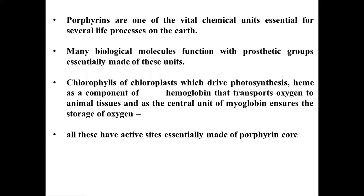Many biological molecules function with a prosthetic group essentially made of this unit — the porphyrin. For example, chlorophyll in chloroplasts drives photosynthesis; hemin as a component of hemoglobin transports oxygen to animal tissue; and as a central unit of myoglobin, it ensures the storage of oxygen. All of these have active sites essentially made of the porphyrin core, and that's why we are going to discuss the chemistry of porphyrin structure.